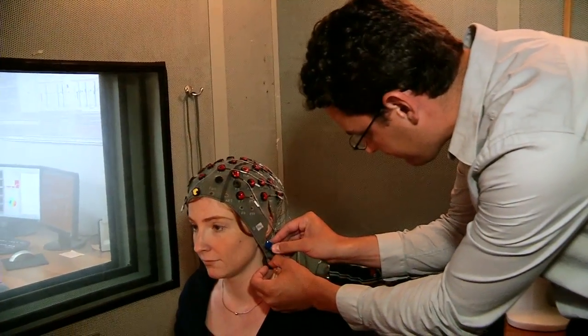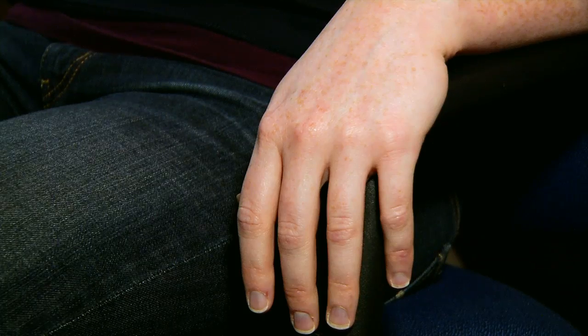This volunteer shows us how she uses a speech synthesizer to make vowel sounds just by thinking about moving a hand or foot. She never moves her body.